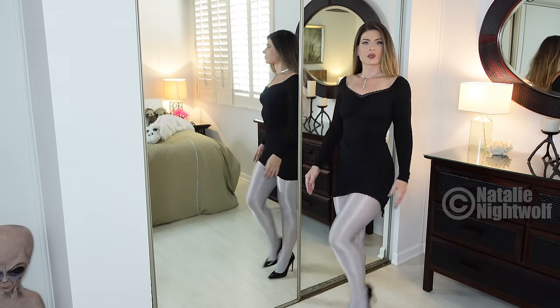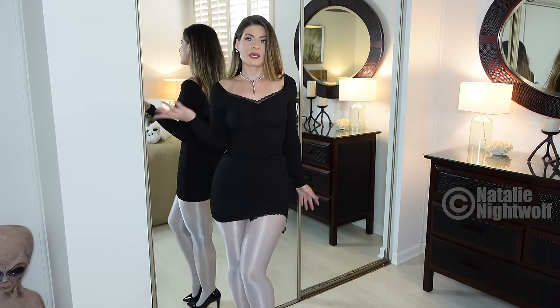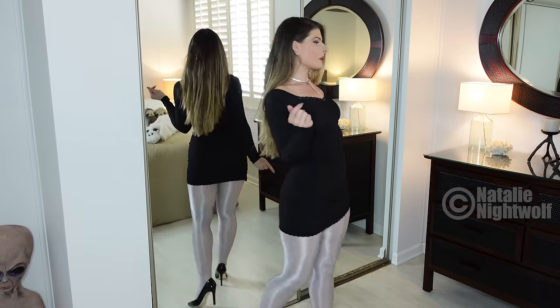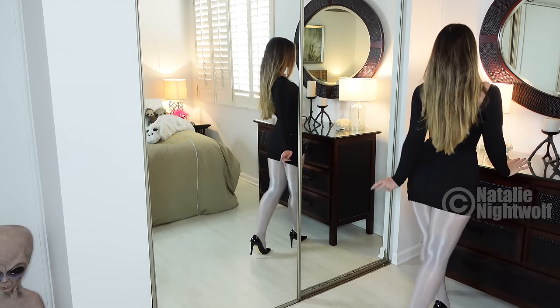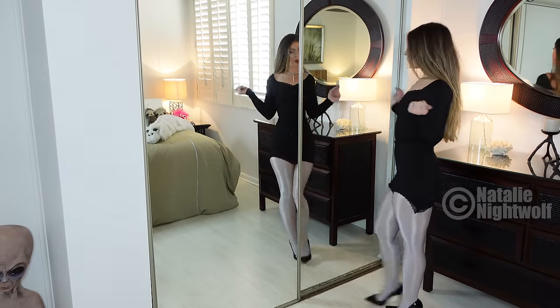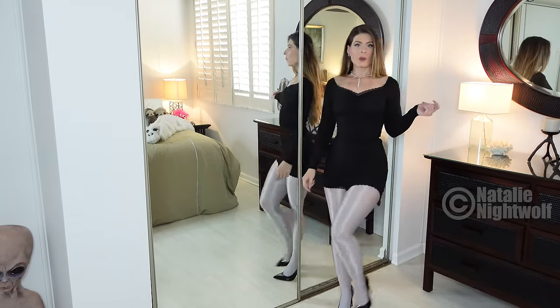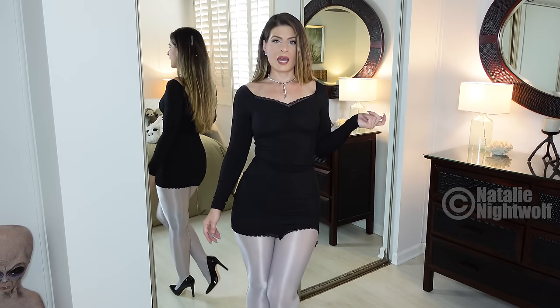These pantyhose, I'm going to link in the description below as well. I really like them. It makes it a really unique outfit in my opinion. It gives me like robot space vibes.